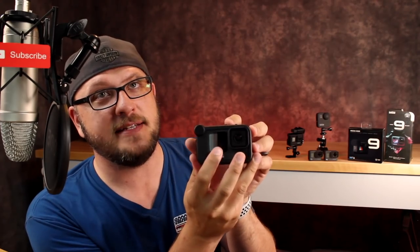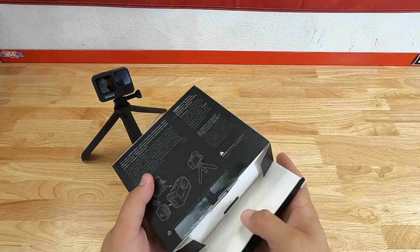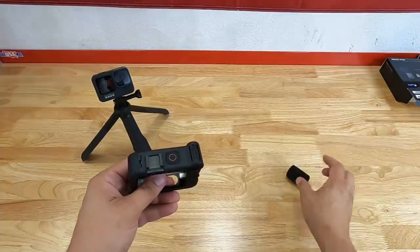That replaceable lens is a huge plus, especially for an action camera that might be getting beaten up. That is the biggest difference between the Hero 8 and 9, plus the front-facing screen. Let's go ahead and jump into the garage, go through the setup a little bit better, and show the difference between the audio and some video samples of what the GoPro Hero 9 is capable of. But first, let's do a quick unboxing of the media mod — I haven't seen this on YouTube yet.